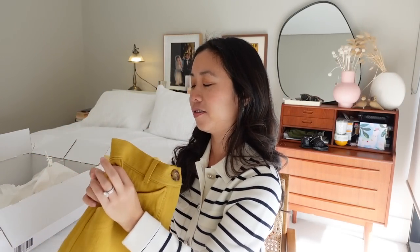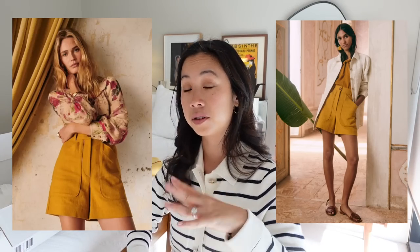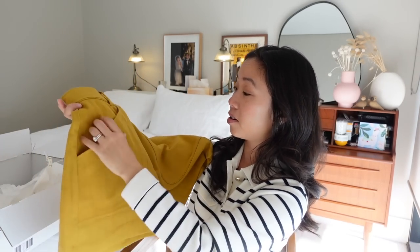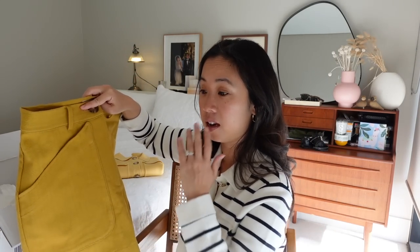Next I have a pair of yellow shorts — the Alberello Short in a UK 8 / French 36. I was drawn to how they were styled on the website and think they could pair well with my striped Cezanne tops, or with white or black. The fabric feels hefty and durable and the pockets are quite a feature. I'm pear-shaped and bottom-heavy so I'm not sure whether they'll be flattering, but let's see.